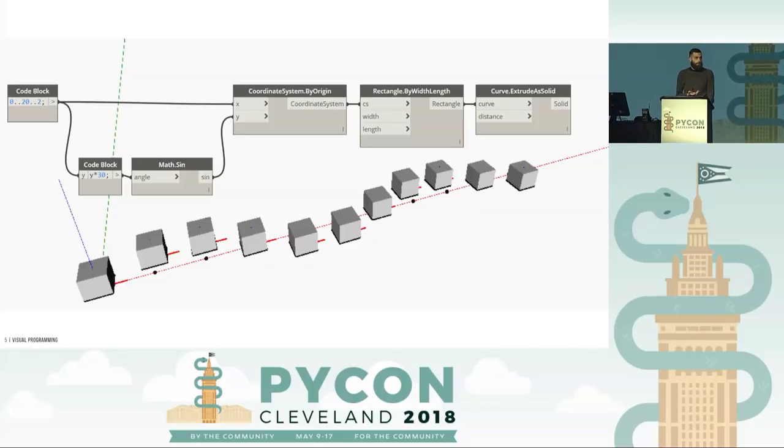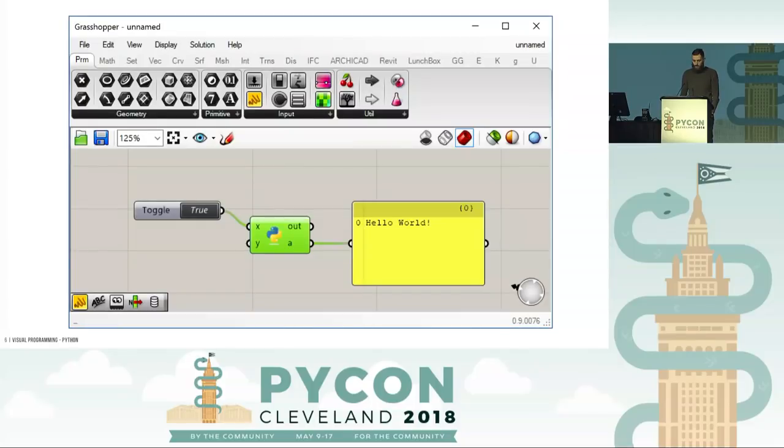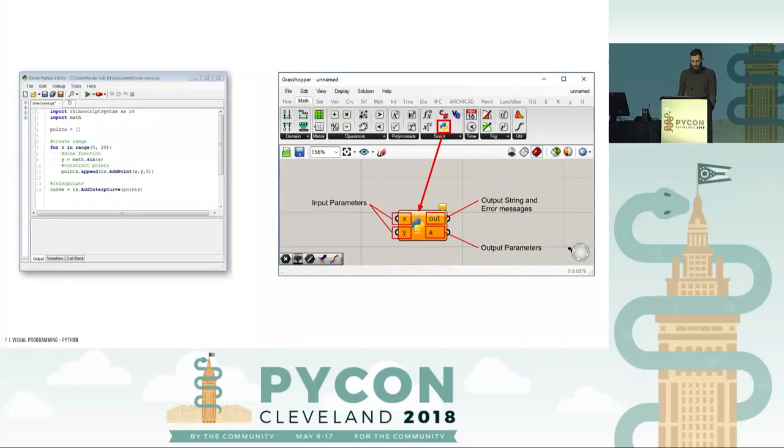Once people master this, we bust out the cool stuff — a Python node that actually finds itself in one of these environments. You start with a hello world, and then very quickly you see there's a lot of power behind it. There's a shot of the IDE on the left and the little node on the right. You can add more variables, more outputs, and it really just opens you up to a world you couldn't access before.